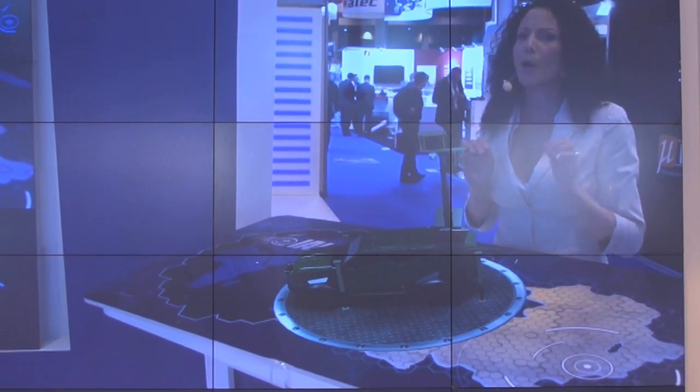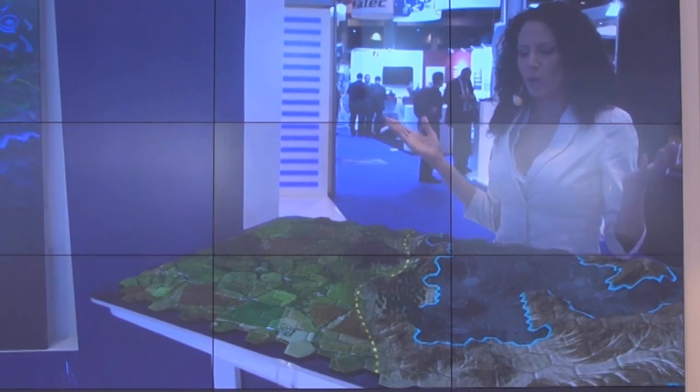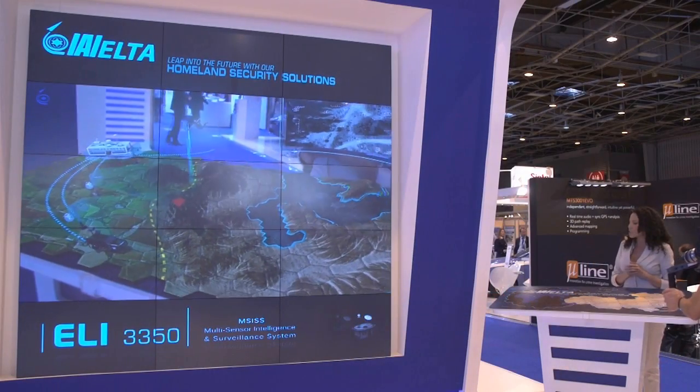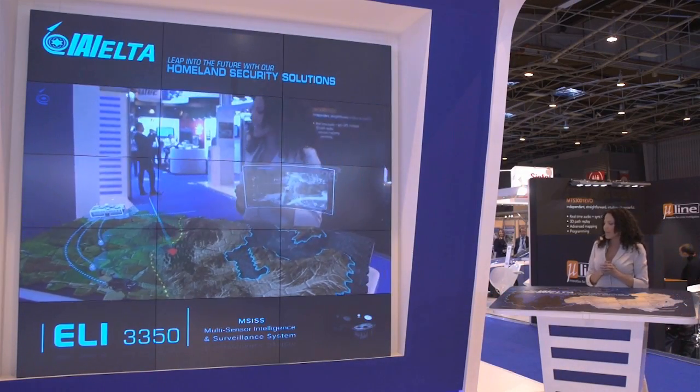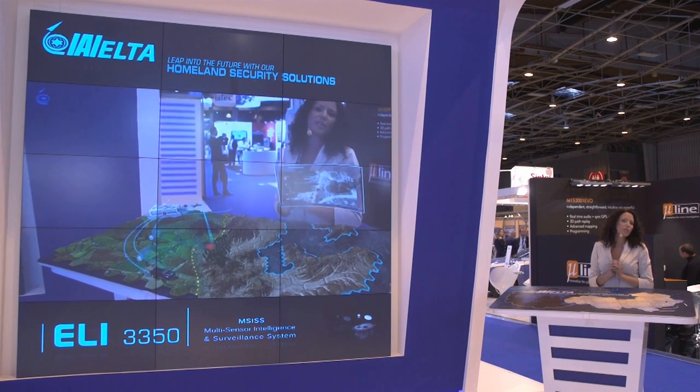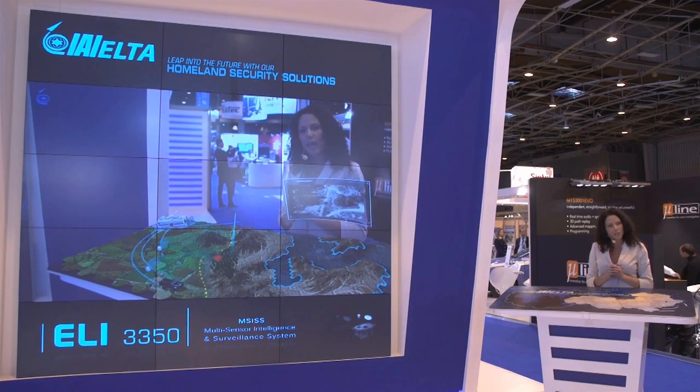Let's see how it works in practice. As we know, we have a potential intrusion. This multi-sensor intelligence and surveillance system is an advanced decision support tool giving you a clear, accurate awareness picture and mission tasking recommendations.